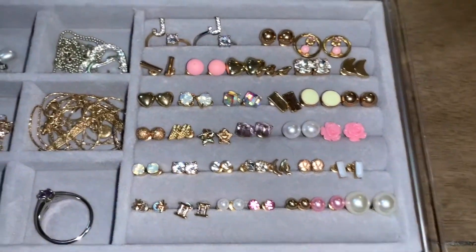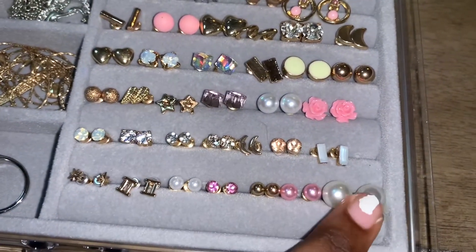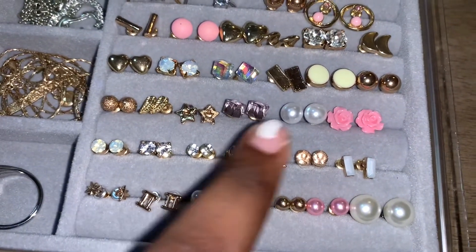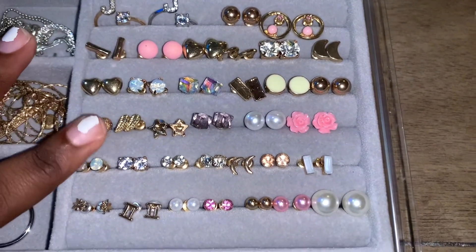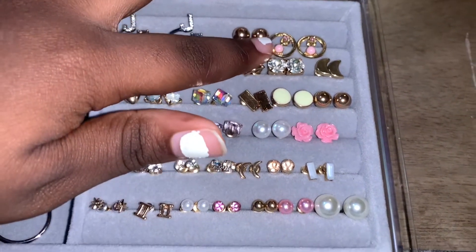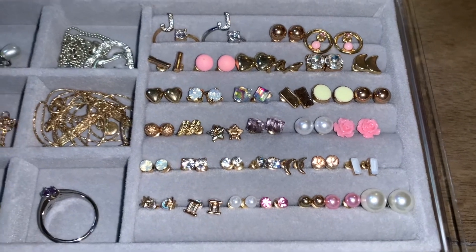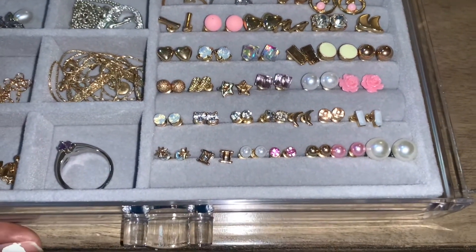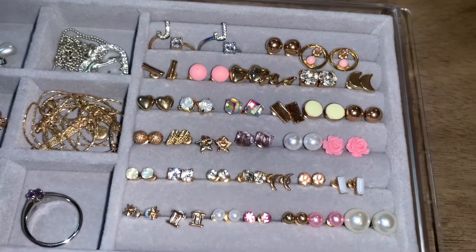But the rest of them are from my package. I got a couple of pearls — one small and one big. I basically just put all of my earrings in here. They are really cute. I think my favorite would have to be these right here, and I might put them in today. These earrings are really cute.